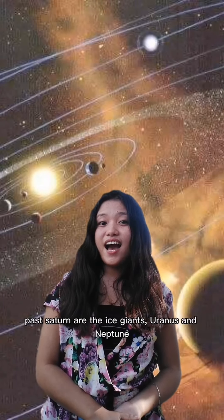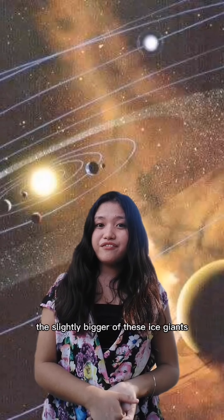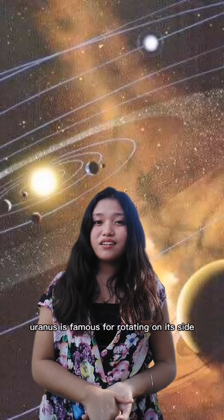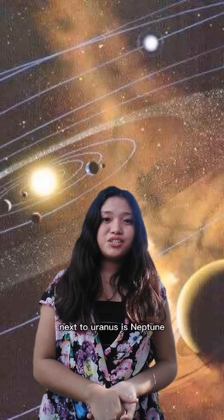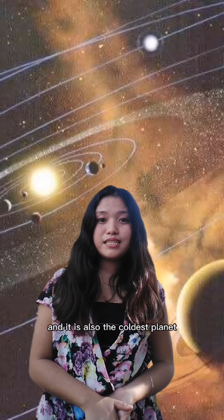Past Saturn are the ice giants, Uranus and Neptune. The slightly bigger of these ice giants, Uranus, is famous for rotating on its side. Next to Uranus is Neptune, the outermost planet in the solar system, and it is also the coldest planet.